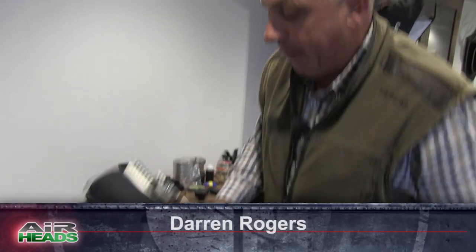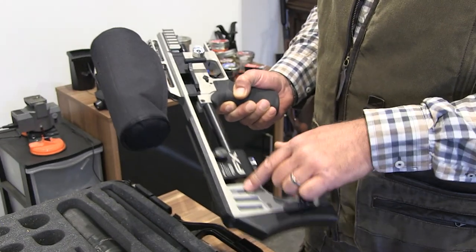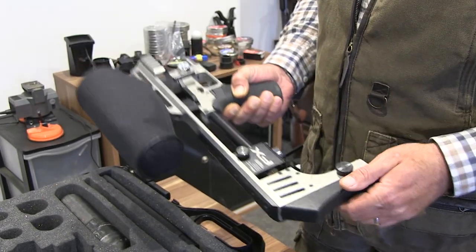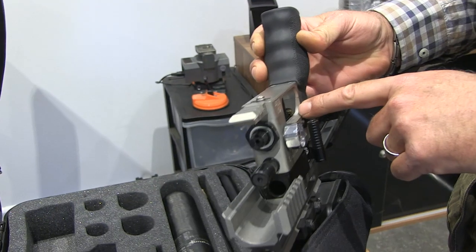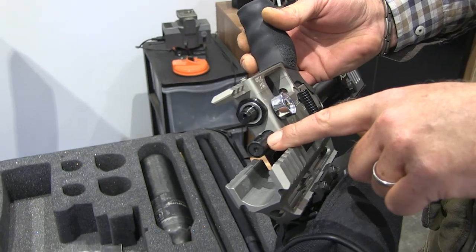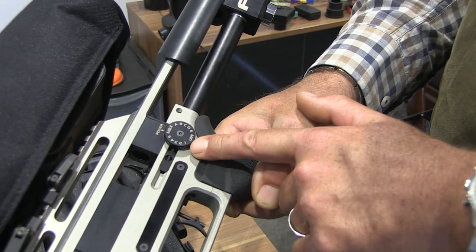This rifle is an absolute tinkerer's dream — it is so easy to switch barrels. You need one allen key to change the probe; everything else is just thumb wheels, and everything on it is adjustable. You can adjust regulated pressure with an allen key, you've got hammer spring tension for further adjustment, and then the main power adjuster. In theory it's infinitely adjustable, so you can fine tune any pellet. If you want a pellet to run at 864 feet per second, you can make sure it runs at exactly 864 feet per second every shot. It is such an easy gun to manipulate and change for your own preferences.